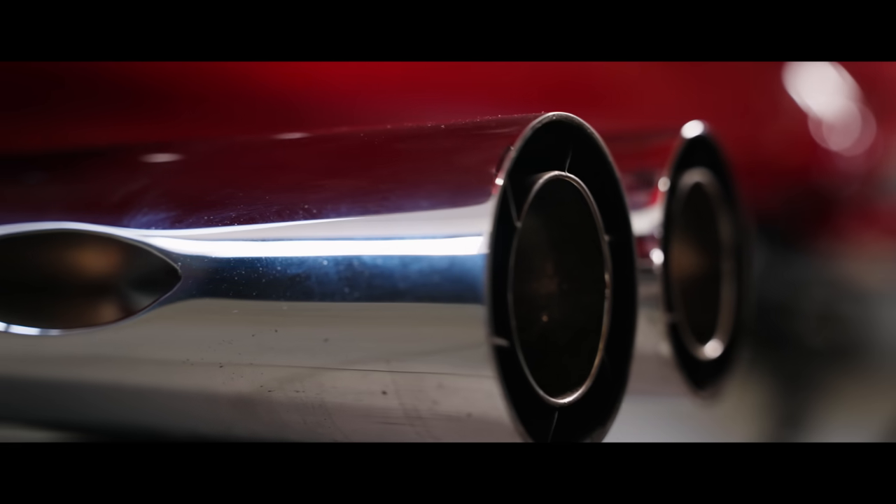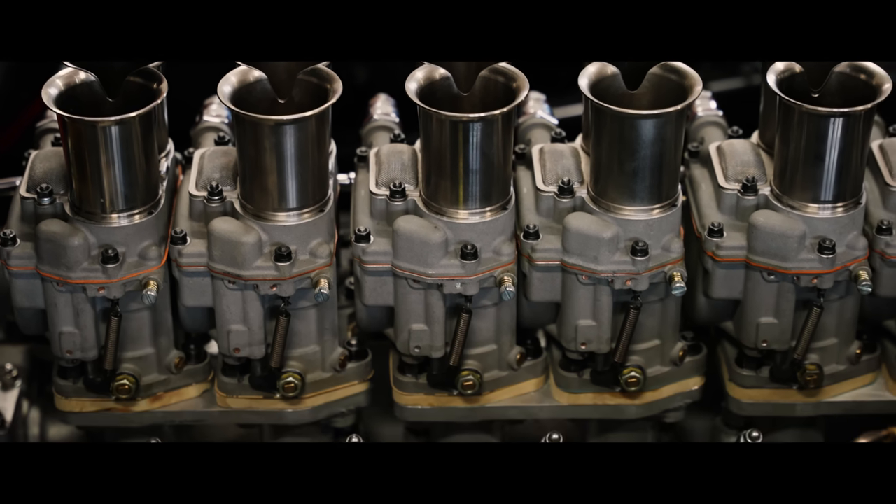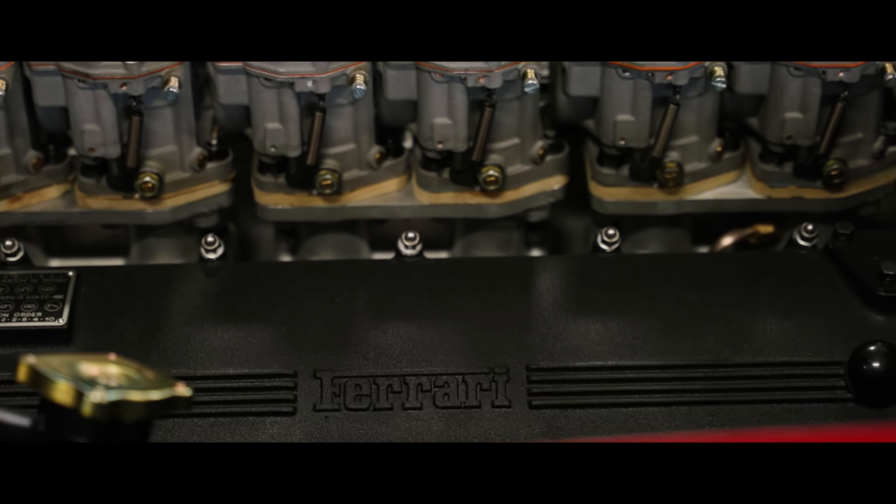Elliott says there is a slightly conservative tune on the engine with the ignition timing, but it will rev to 8,000 RPM. They wanted it to be exciting, like a race engine, but also usable.